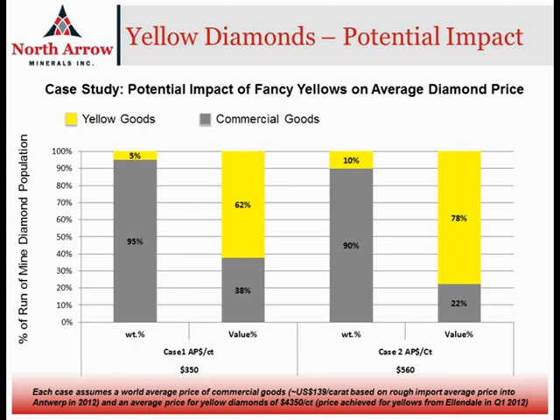Obviously, on the right-hand side, if you have more yellows, they become even more important to the overall valuation. It's this potential sweetener and upside that we could see at Q1-4, if there is a population of fancy yellow diamonds and if we can get a high overall value for the parcel that we're going to collect — that it really makes sense to do so.